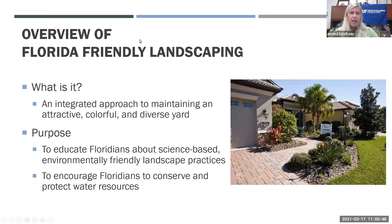I'd like to give an overview of Florida Friendly Landscaping for those joining us for the first time today. Florida Friendly Landscaping is an integrated approach to maintaining an attractive, colorful, and diverse yard. The purpose is to educate Floridians about science-based, environmentally friendly landscape practices and encourage them to conserve and protect our water resources, starting in the backyard with how you treat your landscape.